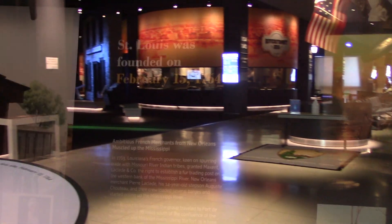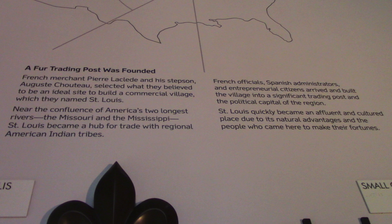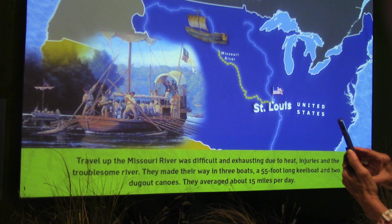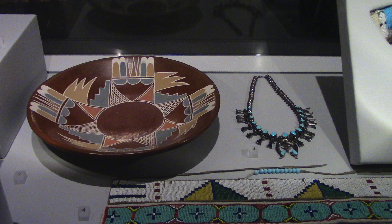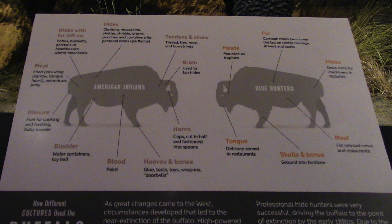We have a very nice museum here and it's free. This indicates that St. Louis was founded February 15, 1764. I assume this is a life-size bison. The Indians used all parts of the buffalo or bison — nothing went to waste.